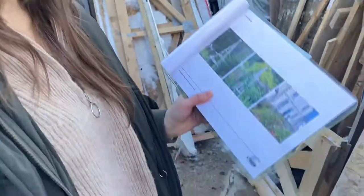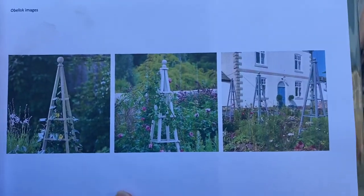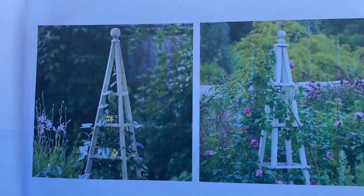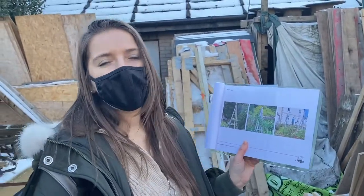They're very supportive of community projects and they run volunteer workshops. At the moment we've asked them to help us sourcing wood for our community project at Peli library. Those are really nice obelisks which will hopefully be supporting a gorgeous plant growing in front of the Peli library.